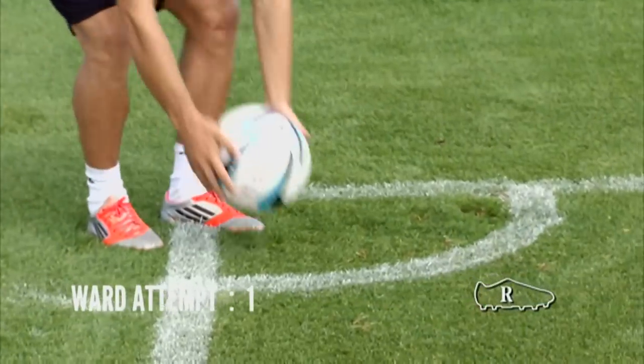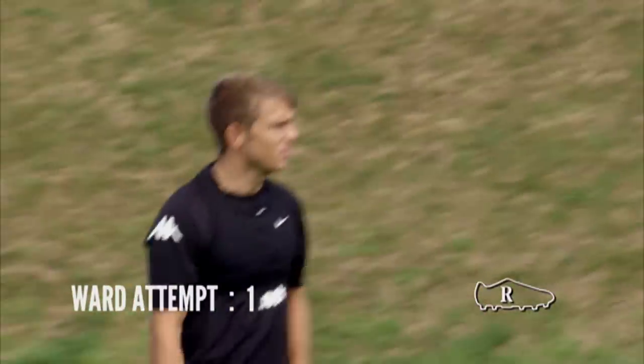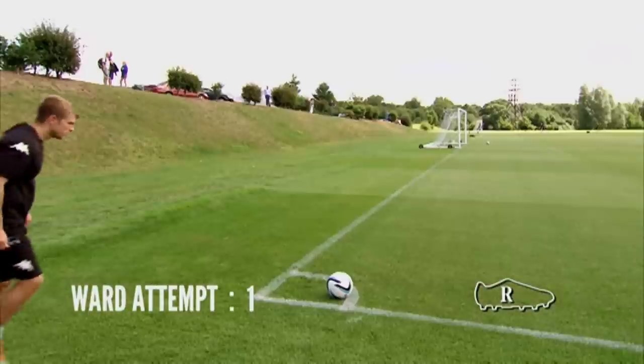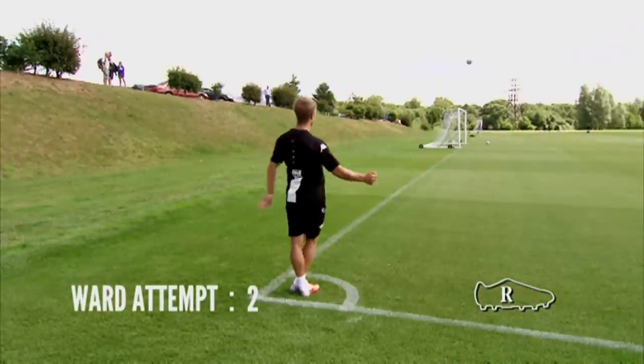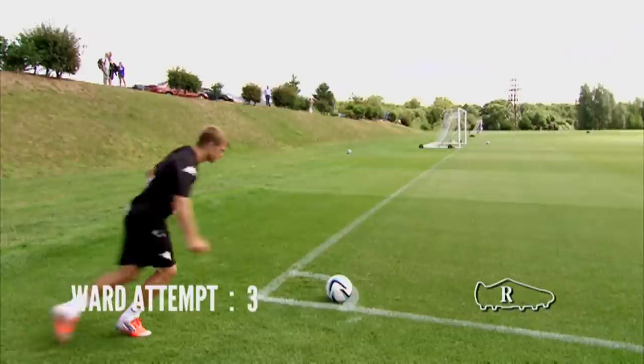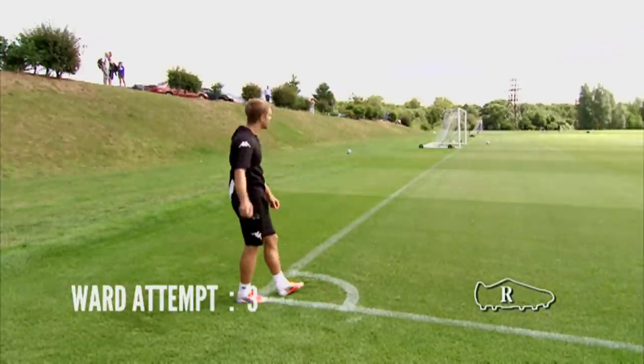Next up is right-footed Jamie. He got nervous, he got nervous.